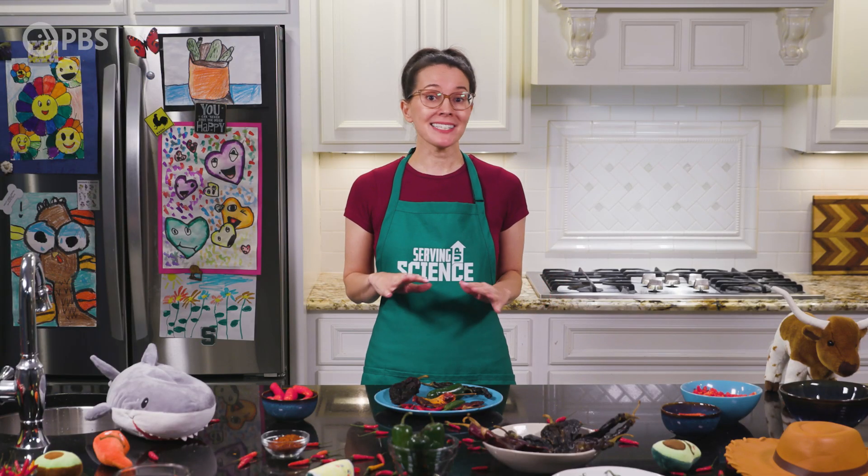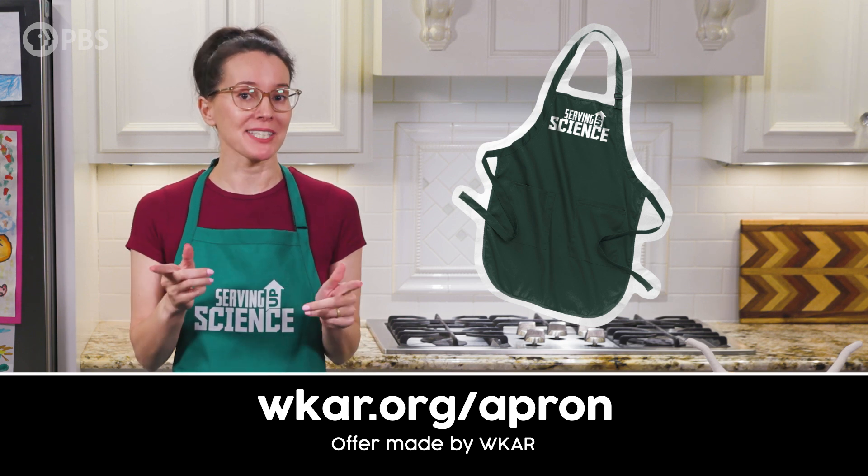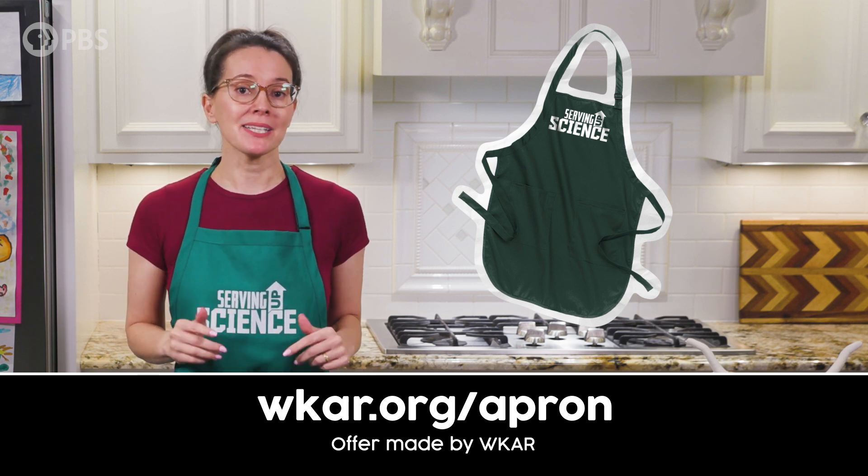Hey everyone, cooking season never ends. In 2025, we've got some Serving Up Science aprons available, just like the one I'm wearing. Check them out in the link below.